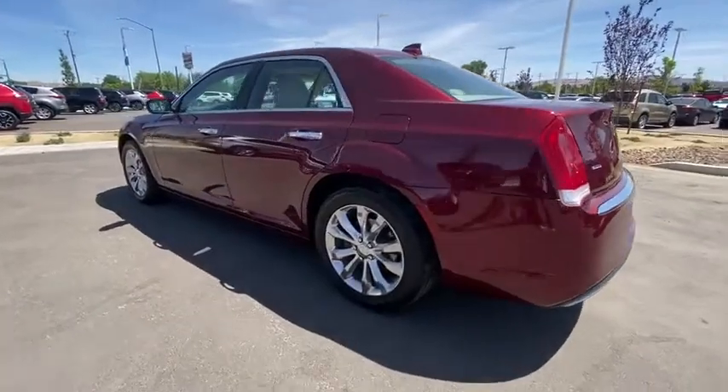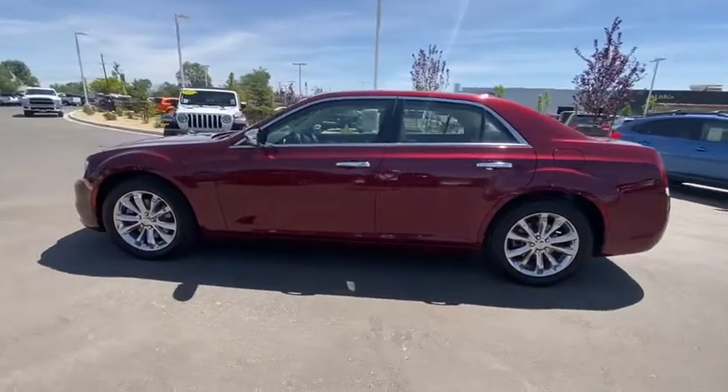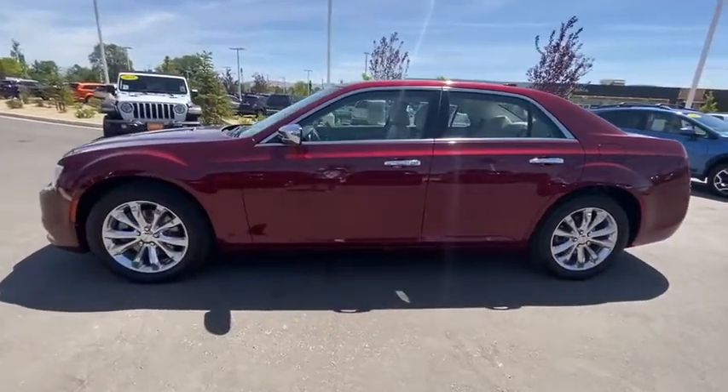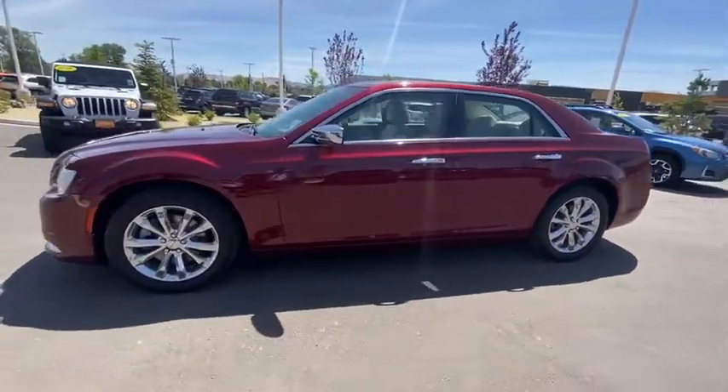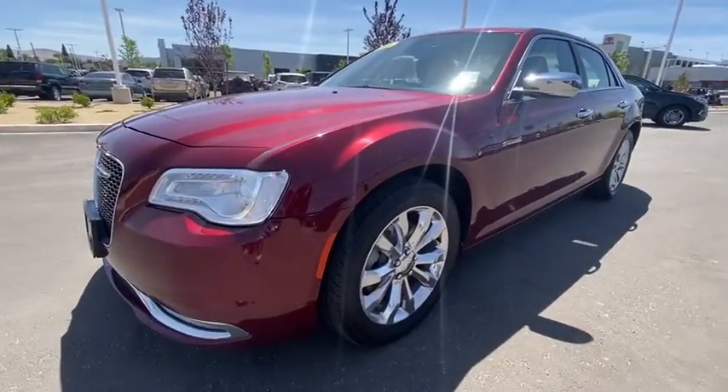Navigation system, power passenger seat, all-wheel drive, remote engine start, keyless entry, backup camera, leather-wrapped steering wheel, driver lumbar, adjustable steering wheel, power steering, ABS four-wheel, cruise control.